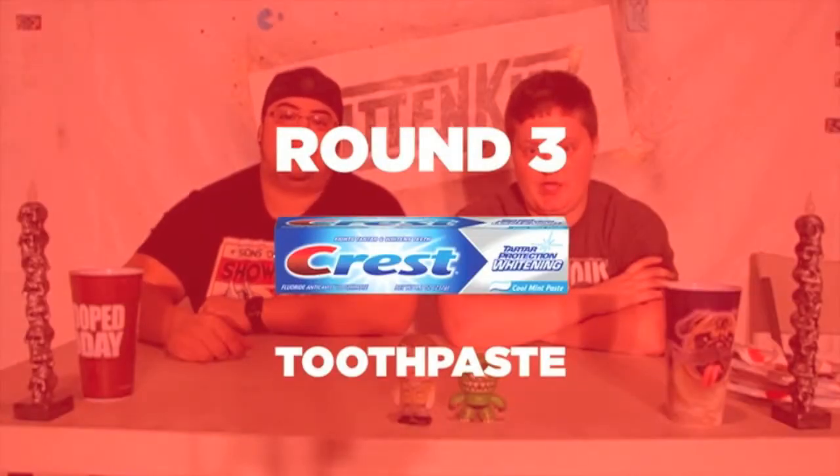Round three: toothpaste. Apparently we're going to be able to tell the difference just by seeing it, so we're going to have to blindfold ourselves. Let's magically put on blindfolds with a snap of our fingers. One, two, three. We're going to be handed the first toothpaste. Ooh, it smells minty fresh. Ready, set, go. I just stabbed myself — I don't know where my mouth is. There's so much mint. I swallowed it.